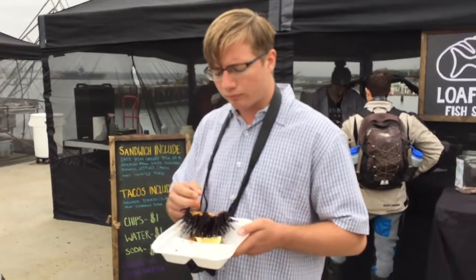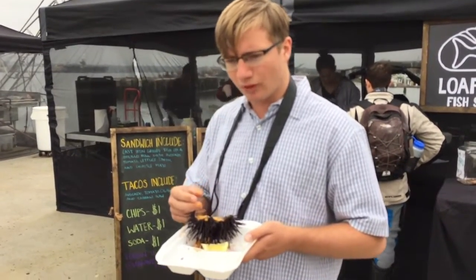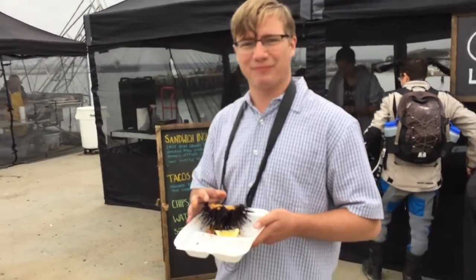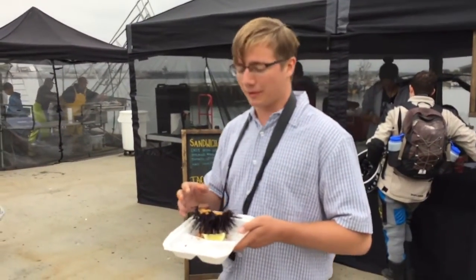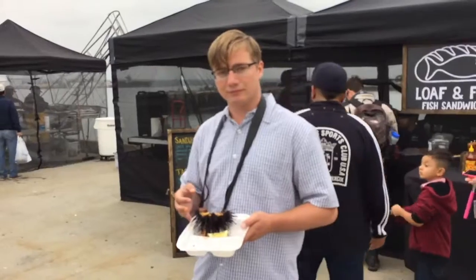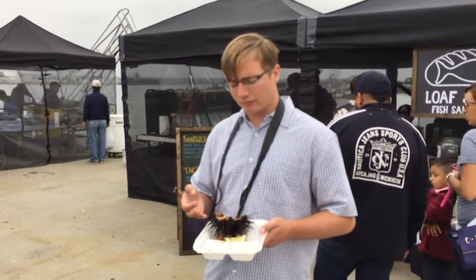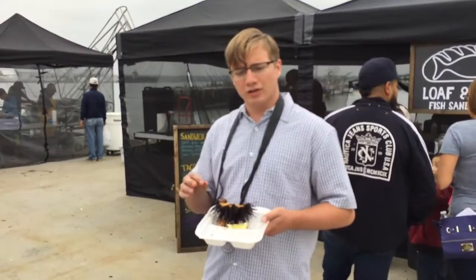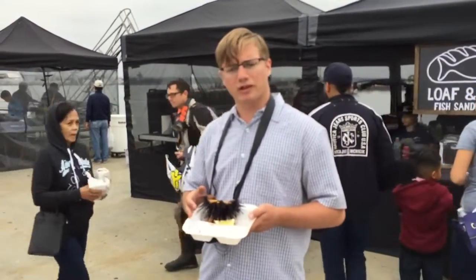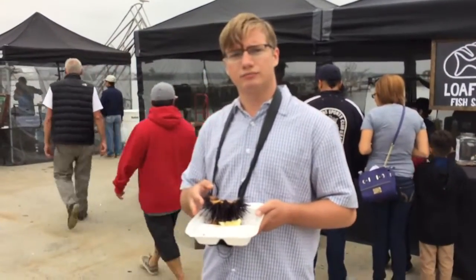We're here on Harbor Drive, San Diego. John, what do you think of that sea urchin? A little bit slimy. What do you think of that? It wasn't bad — a little bit slimy, a little bit sour. But I think it was nice. Pretty nutritious, right? Nutritious. Why don't you show us a little bit what it looks like?